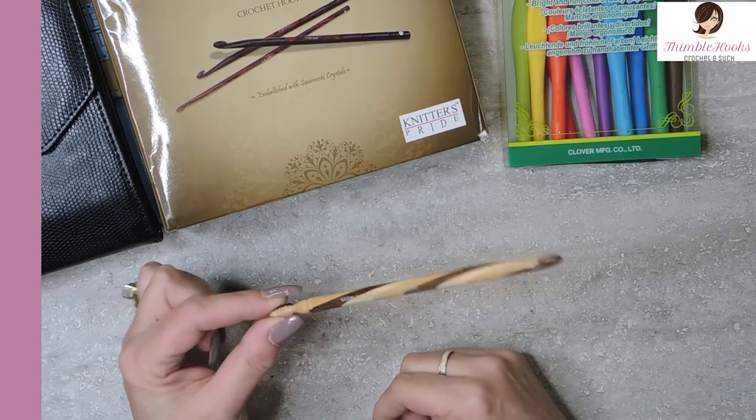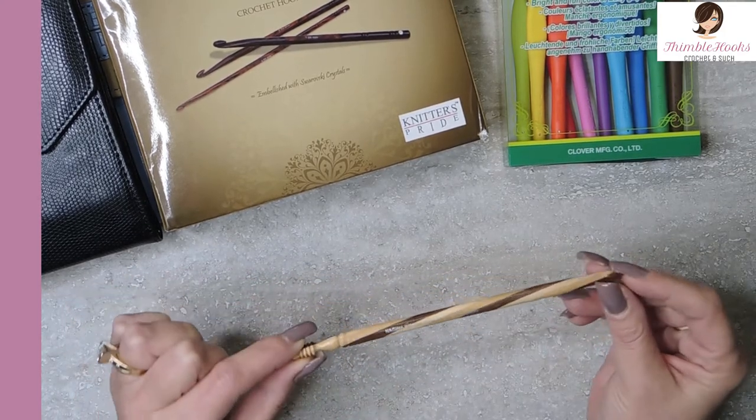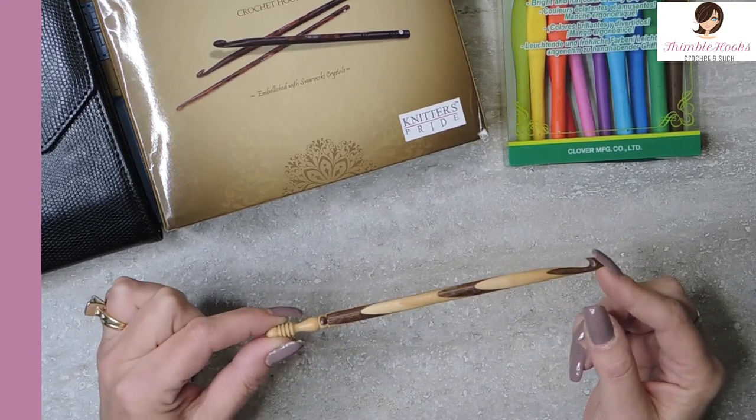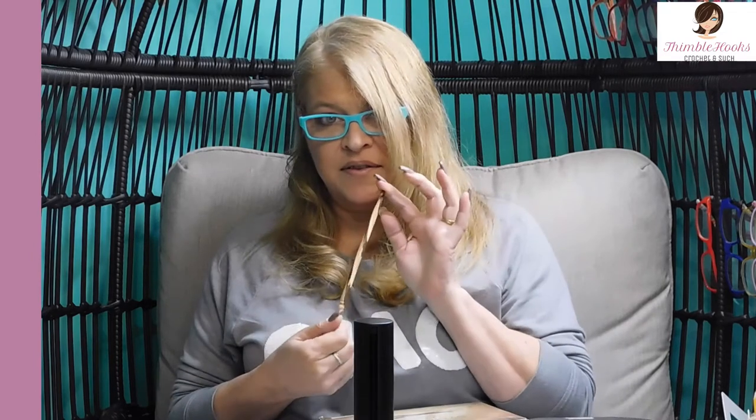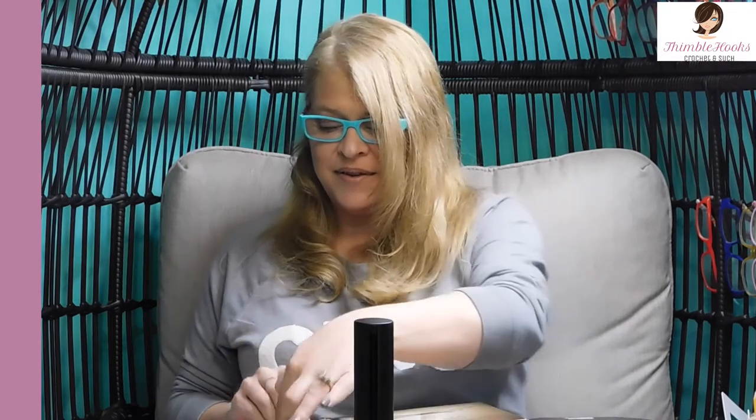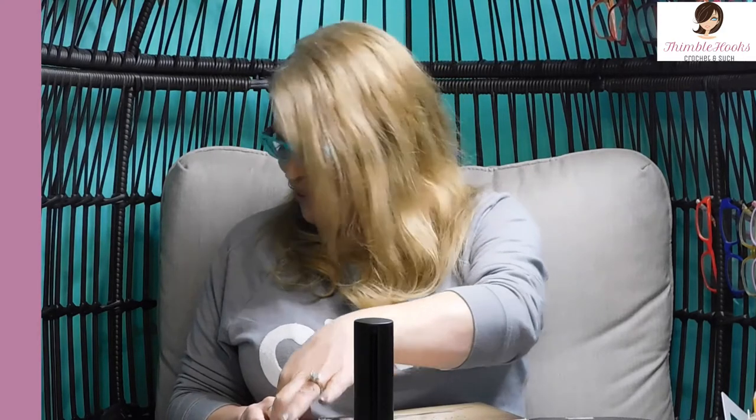This single hook is about $40 — the last time I checked. I have seen it higher than that before, but for one single hook, if you wanted to have one super fancy hook, get the size that you use most often and a Nagina is a beautiful choice. I don't use an 8 very often, but this is the fanciest 8 that I have. So when it's time for an 8 millimeter hook, that's the one that I choose.